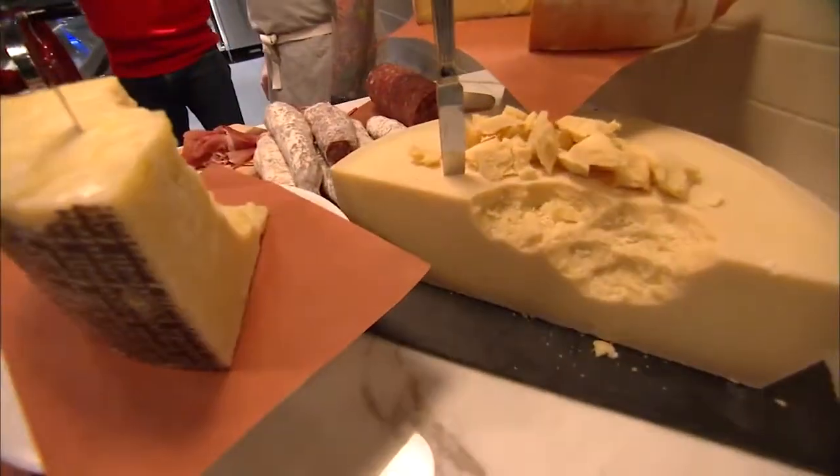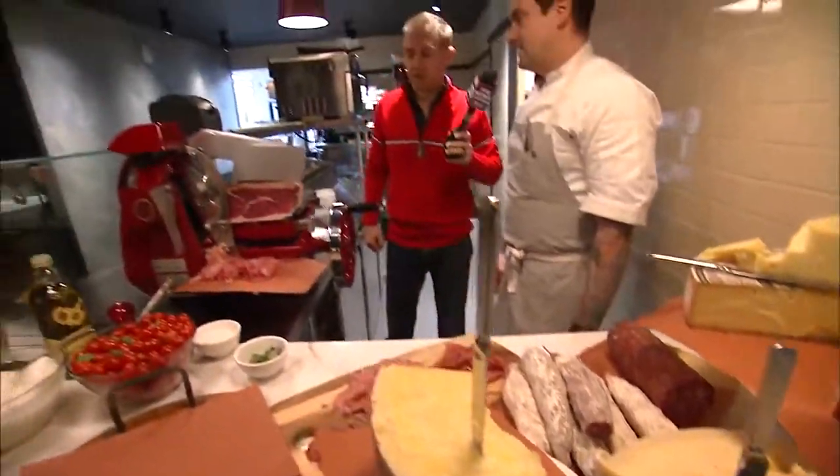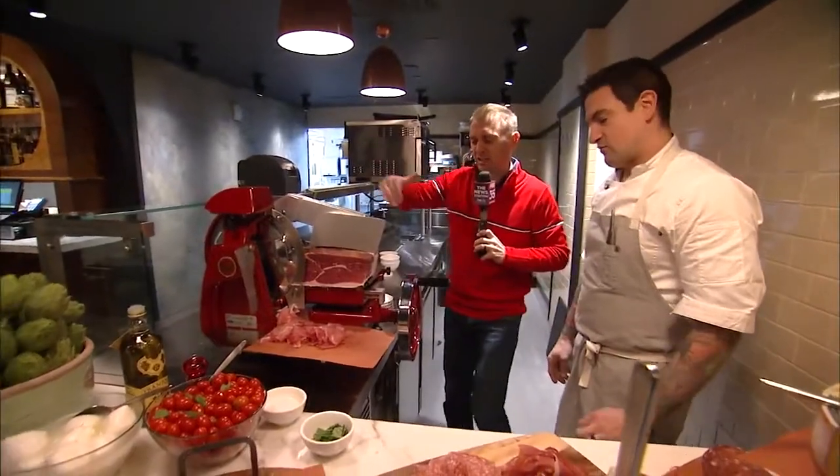And these are all from Italy? All from Italy. And this is not cheap meat either — it is definitely not. And you've got to cut it real thinly. Real thinly.